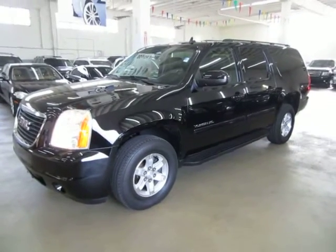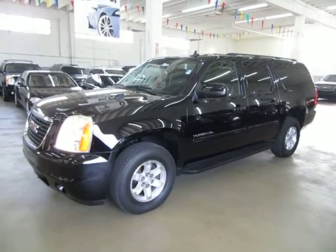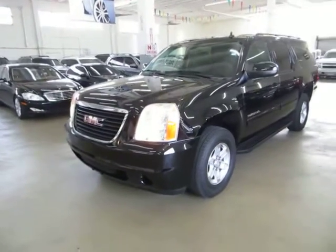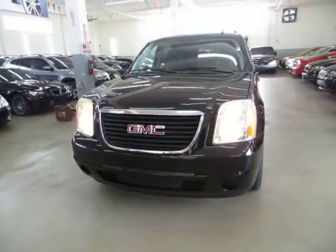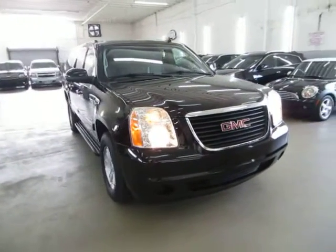Up for sale now at VehicleMax, we have a beautiful 2011 GMC Yukon Long Wheel Base XL, black on the outside with black leather interior, factory navigation and passenger seating for eight passengers. It has a middle row bench. I got it running just to cool it down because it's nice and hot outside today.